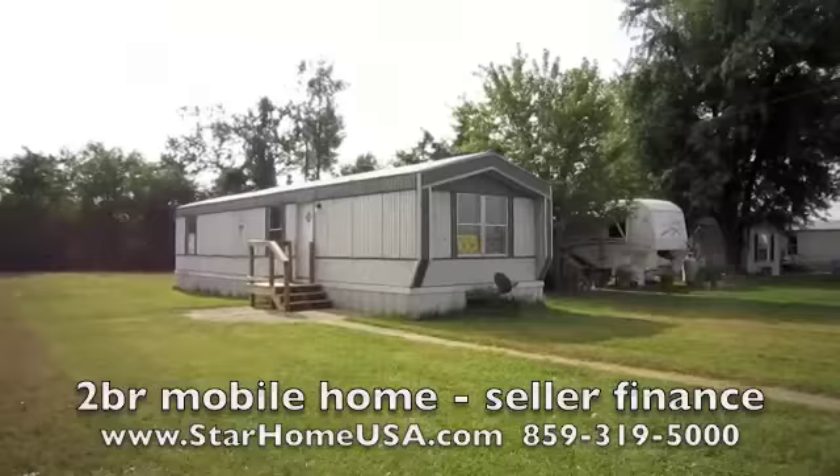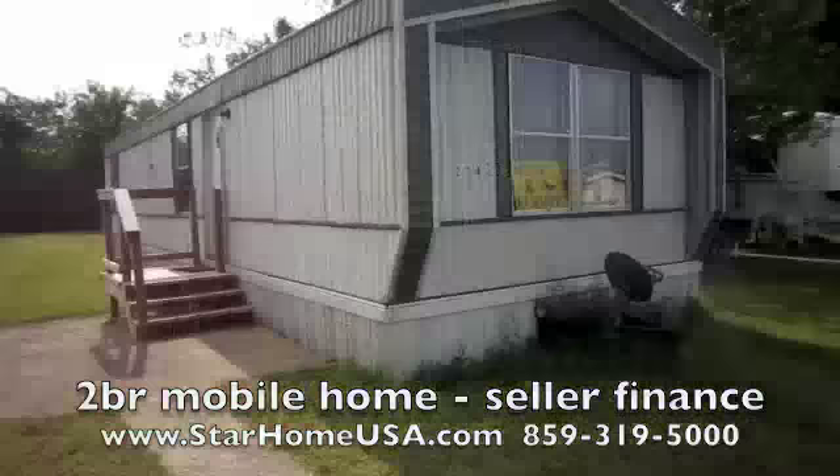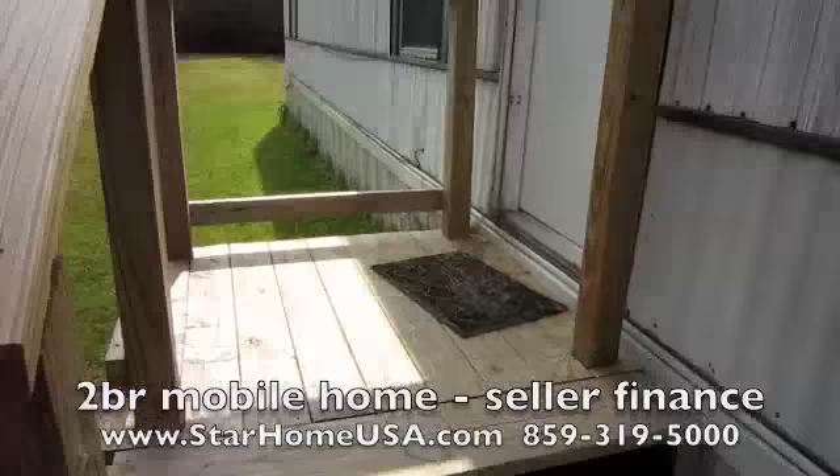Brad Simmons here showing you 234 Timberland. This is a two-bedroom one-bath home, neat as a pin. You've got good neighbors here — Rick and his family are real nice, real quiet people. This is in Oakview Commons, a great community, and you're just a couple miles to Walmart. You can see all that information on our website.